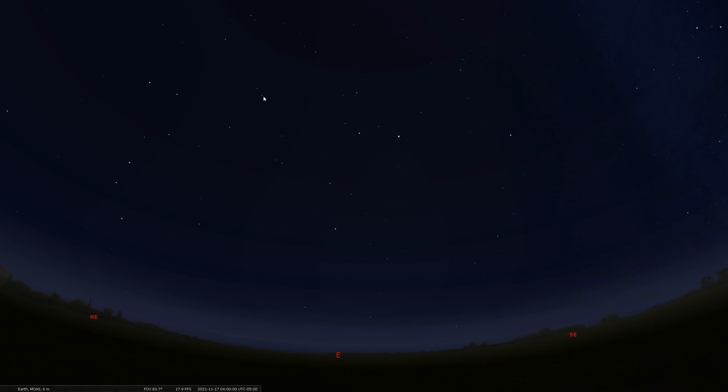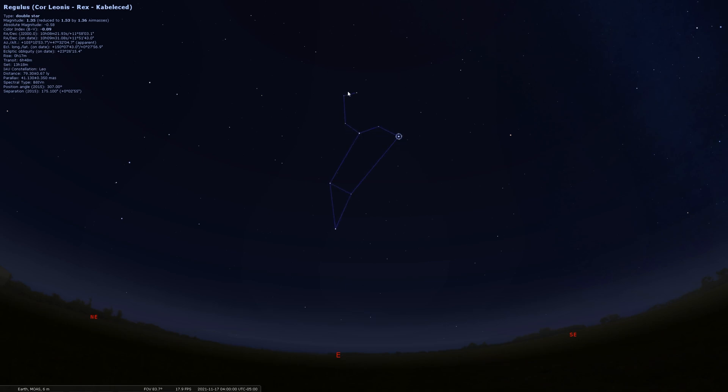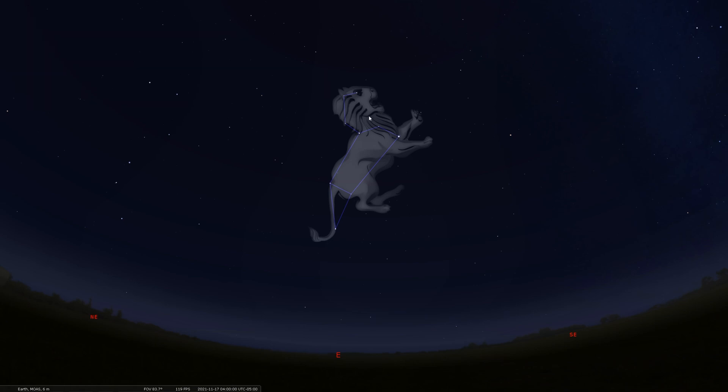You can find that signature hook shape of the head of Leo right here, also known as the sickle. Here's the body of the lion, and there is the tail. Leo is one of the signs of the zodiac and a wonderful spring constellation that you now see prominently in our morning sky. We'll click on the brightest star in Leo to highlight this constellation — that star is Regulus. We'll turn on the outline. There's the hook shape of the head, and the radiant point for the Leonids actually occurs right inside the main head of Leo.